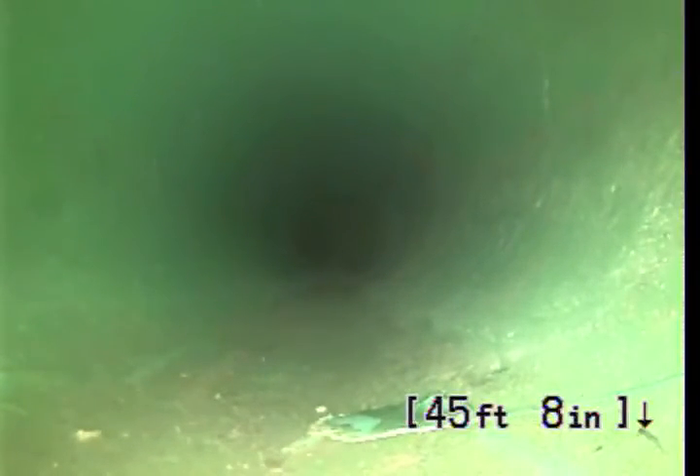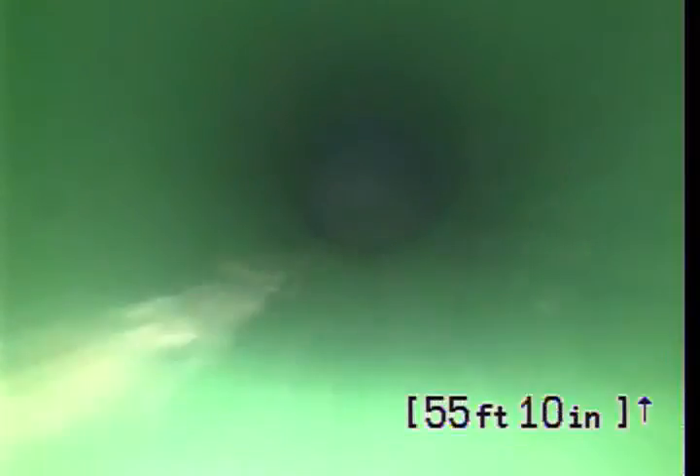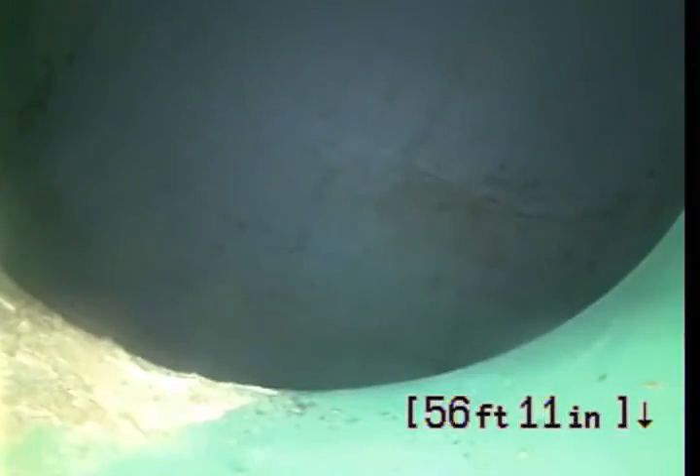Here at 45 feet, transition from 4-inch ABS to 4-inch PVC 3034. Here at 57 feet, we reach sanitary sewer main.